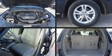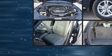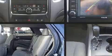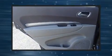Dodge ensures the safety and security of its passengers with equipment such as dual front impact airbags with occupant sensing, traction control, and four-wheel disc brakes with ABS. Electronic stability control ensures solid grip atop the road surface, no matter how challenging the driving conditions.